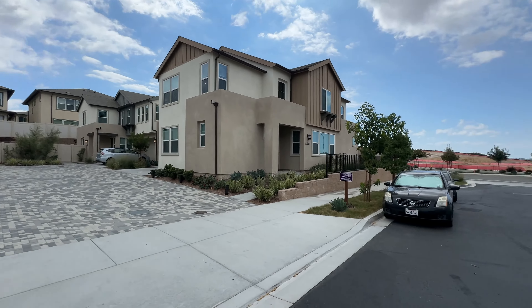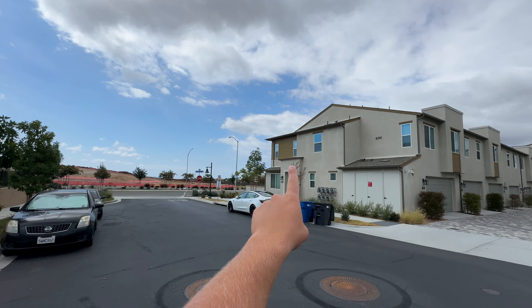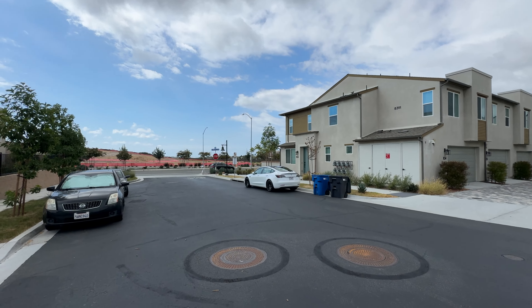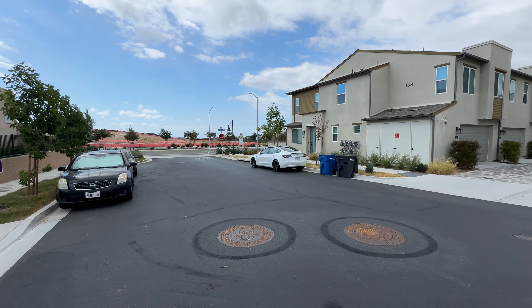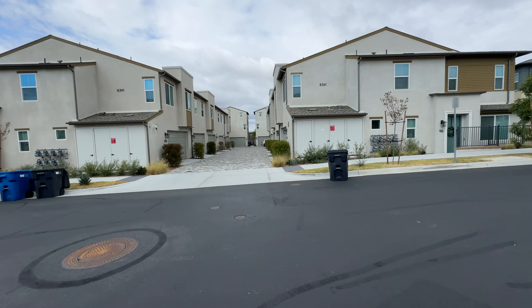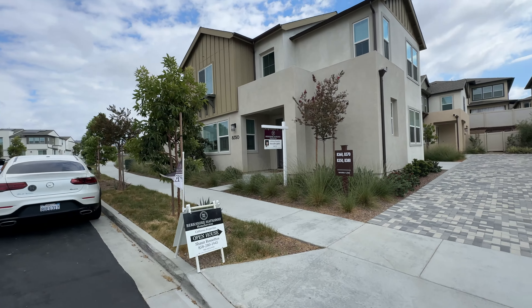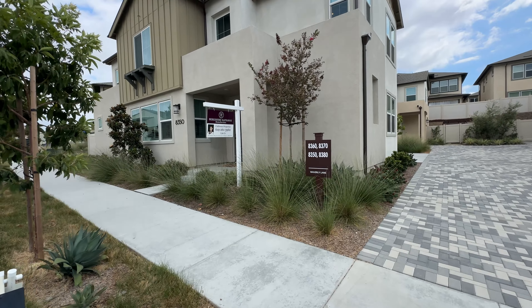They are building more homes over there. The 56 freeway is that way — I can't really hear it from here, which is a good thing, because it's pretty close, and I could see why that might be a concern. But let's focus on the home and go inside. It's a four bed, four bath.